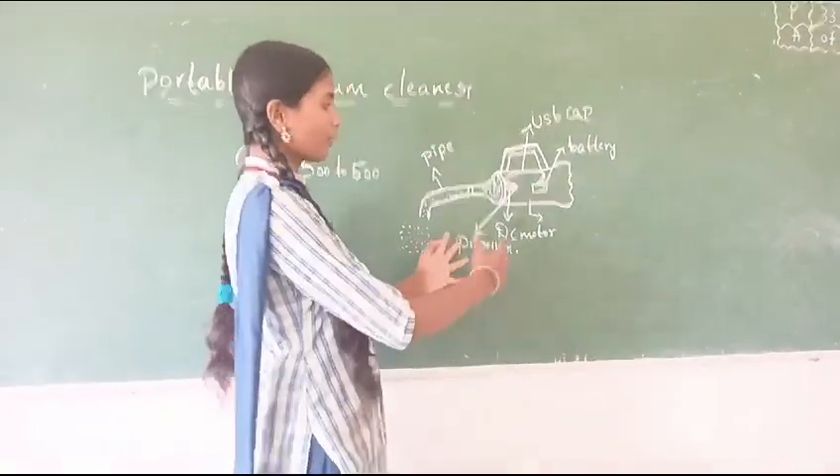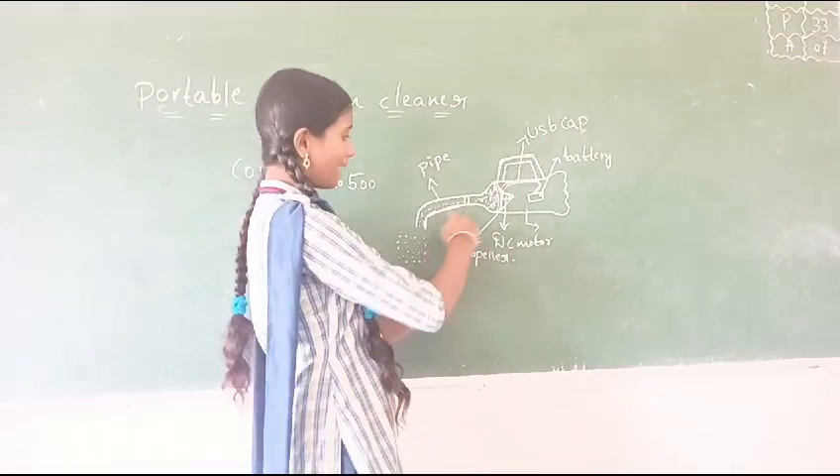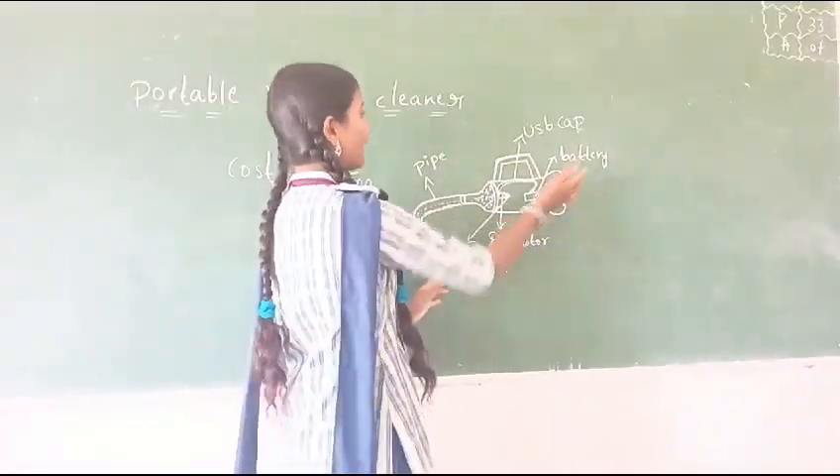The preparation of our product is: first of all, a bottle is used. Then half the device, with a pipe attached to it, a DC motor, propeller, and battery energy.